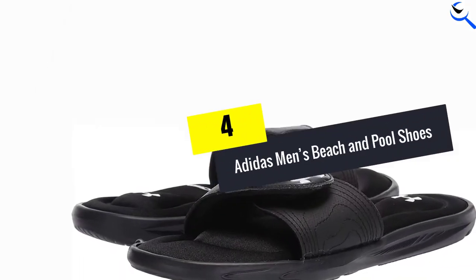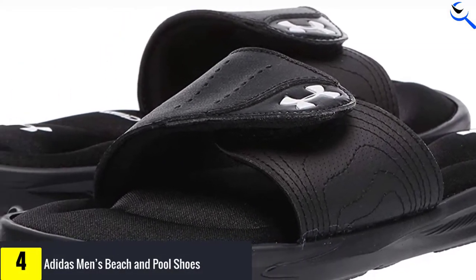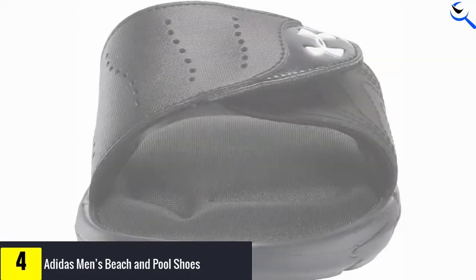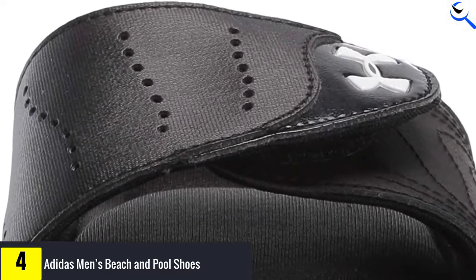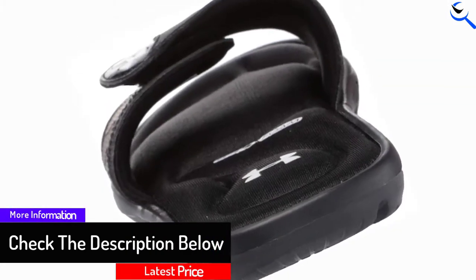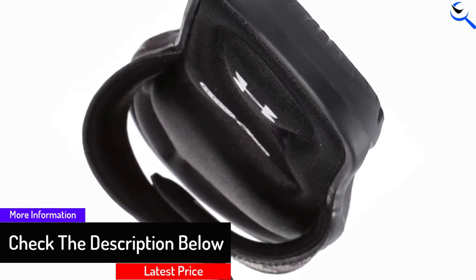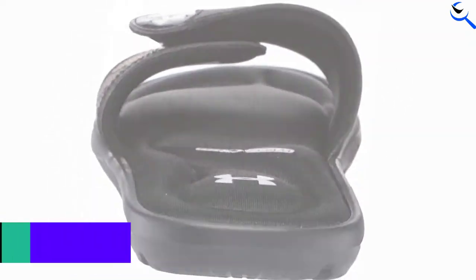Moving on at number 4, we have the Adidas Men's Beach and Pool Shoes. This slide sandal is from the renowned sportswear company Adidas, known for providing quality products. You can get a size starting from 4 to 11. This product is available in 15 different colors and has a weight of 3.6 ounces.